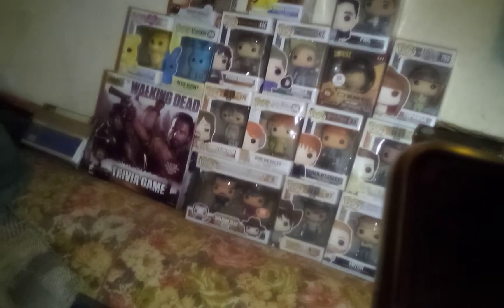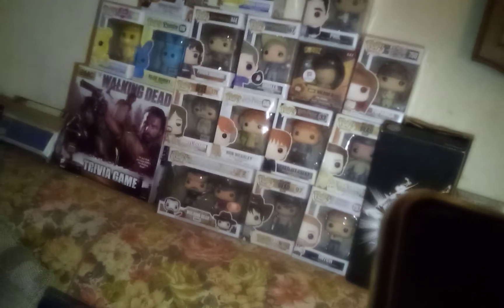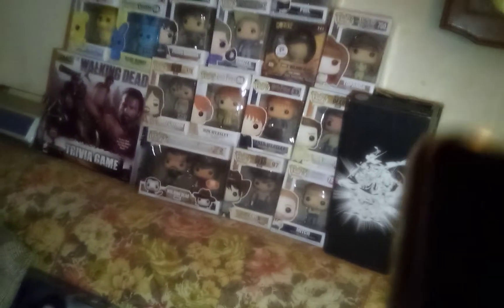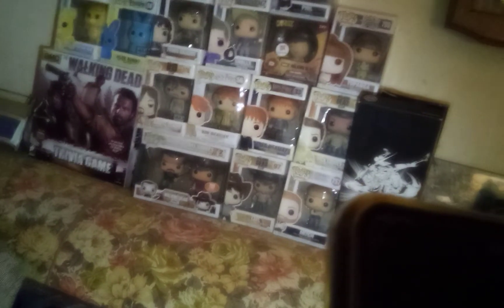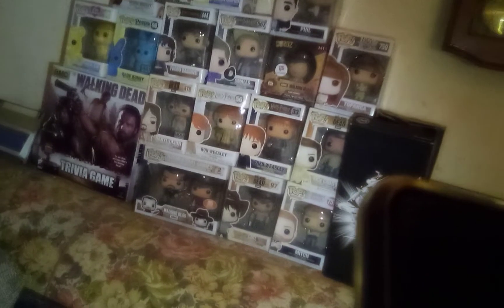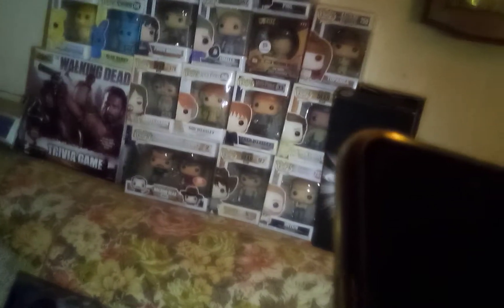Going down to the last row, I have a double Negan and Carl Funko Pop set. I didn't even want the Negan doll — I only wanted Carl — but I couldn't find Carl by himself and didn't want to risk passing it up. No offense to the actor, but I just wanted the Carl doll. You guys all know Carl is my favorite character. Next to him is a single little Carl Grimes — such a handsome little doll, he looks like a Playmobil boy, so cute.